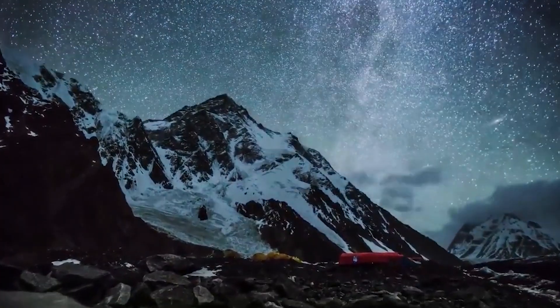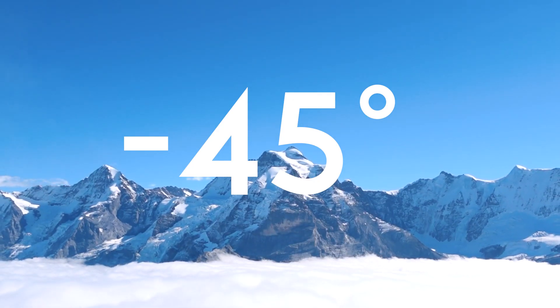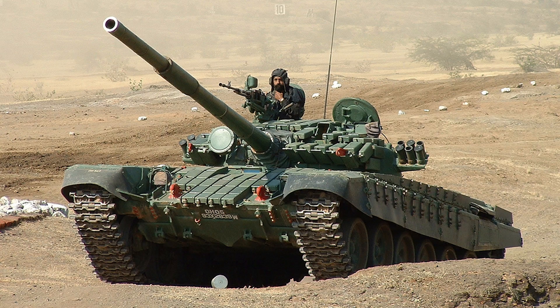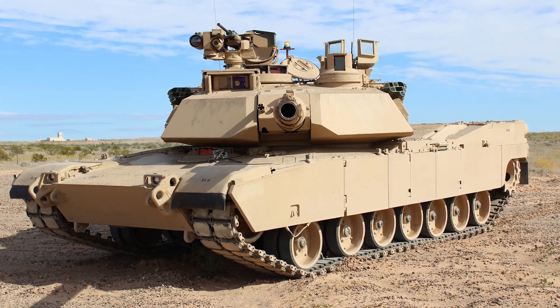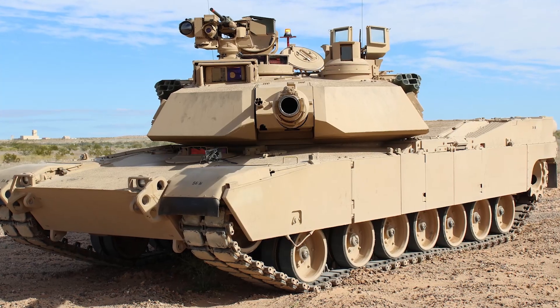Similarly, Ladakh, with temperatures plummeting to minus 45 degrees Celsius, poses significant operational difficulties for main battle tanks. Tanks such as the T-72, T-90, Arjun, Leopard, and even the M1 Abrams, renowned for its powerful gas turbine engine, struggle in these conditions.